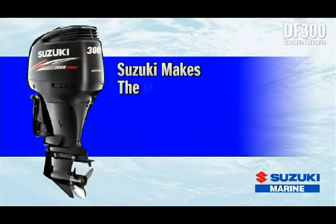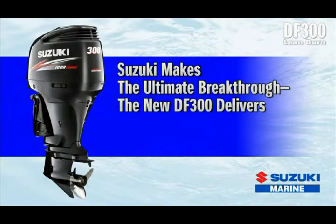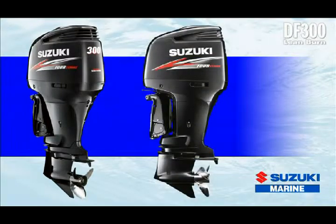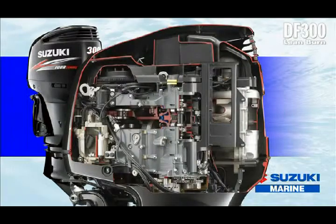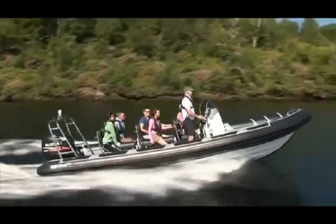Suzuki makes the ultimate breakthrough. The new DF300 delivers the ultimate in efficiency and power. The original Innovation Award winning DF300 broke new ground — it was the very first 220.7kW, 300hp, 4-stroke outboard, and it set a new benchmark for performance and power from a compact and lightweight outboard. Now Suzuki has taken this ultimate outboard to the next level.